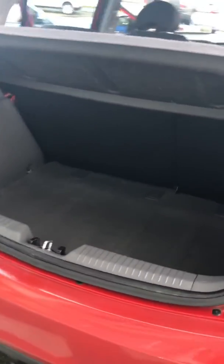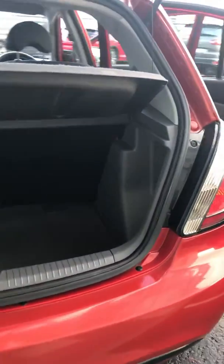This car has central locking, all lamps, and is very neat. As you can see up close, the colour of the car is stunning.